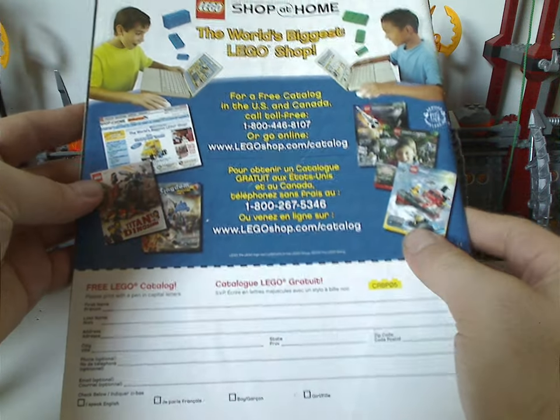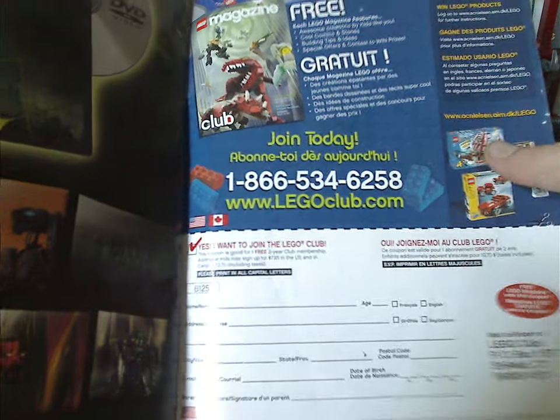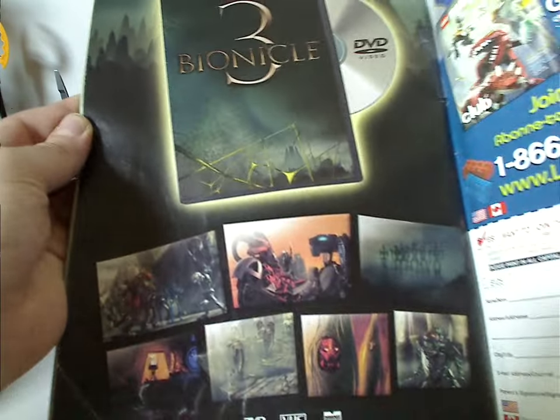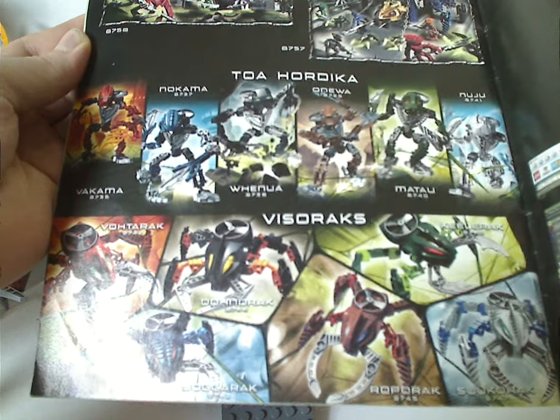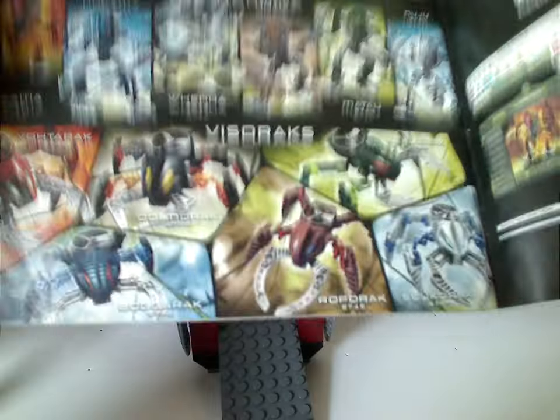And then there's an advertisement for Lego.com or Lego Shop at Home, an advertisement for Lego Club, an ad for the Bionicle 3 movie, an ad for the Bionicle website at the time, an advertisement of all the Visorak and Toa Hordika, and the other two playsets which I have previously reviewed all of.